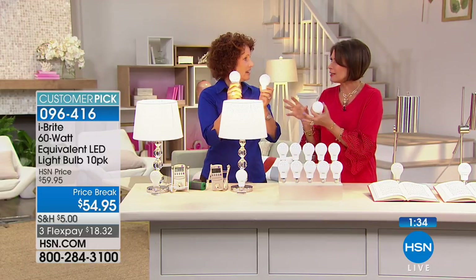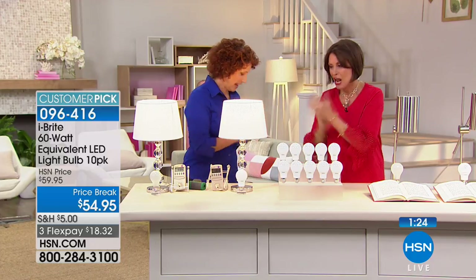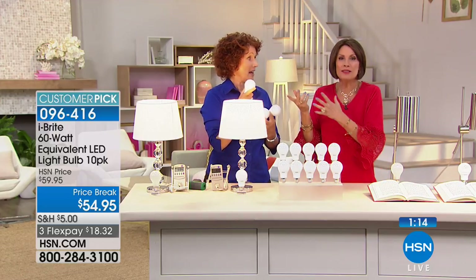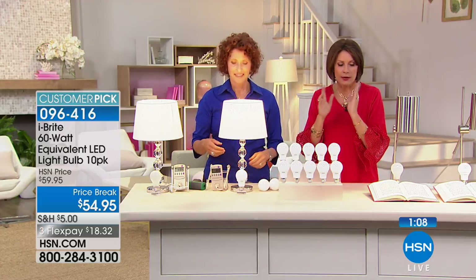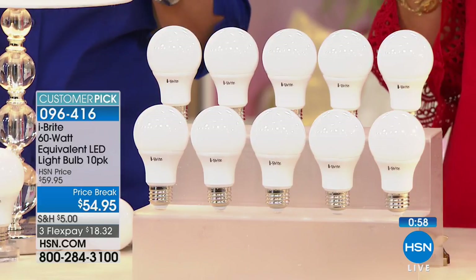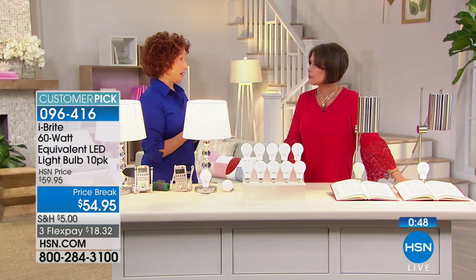It gives you better, prettier light that you don't have to worry about for over 20 years. And if you drop it — look at that, didn't shatter at all, actually bounced a little bit. These are shatterproof and dimmable. You can choose soft for your traditional warm light, or cool for something a little brighter and whiter. The average home has about 40 light bulbs.